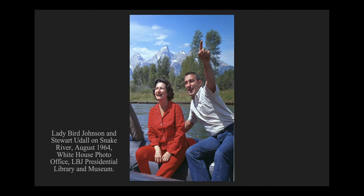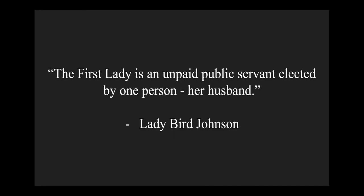The role of First Lady is a unique one, and as 21st century individuals we might be uniquely positioned to consider it. In a time when social media allows people from so many different backgrounds to be thrust into the international spotlight, we might consider what it meant to be a First Lady like Claudia Lady Bird Johnson. In that role, Lady Bird was transformed from a somewhat everyday person—a wife, a mother, a social architect, and a businesswoman—to an international figure. As Lady Bird was fond of saying, the First Lady is an unpaid public servant elected by one person, her husband.